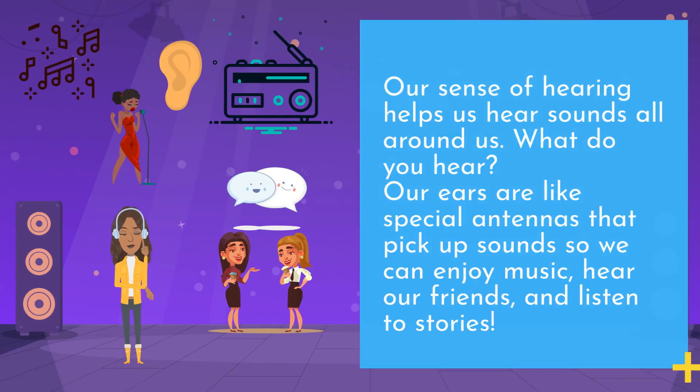Our sense of hearing helps us hear sounds all around us. What do you hear? Our ears are like special antennas that pick up sounds, so we can enjoy music, hear our friends, and listen to stories.